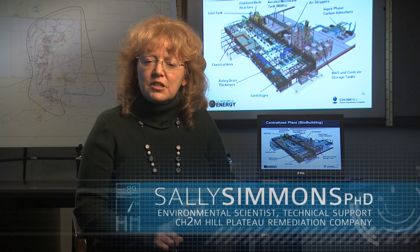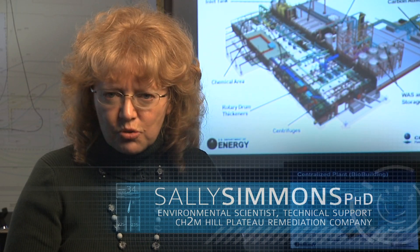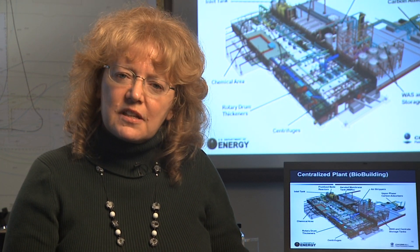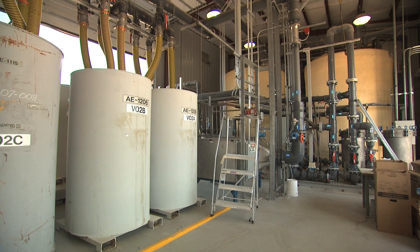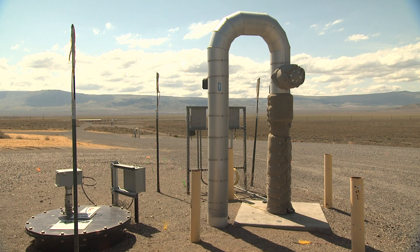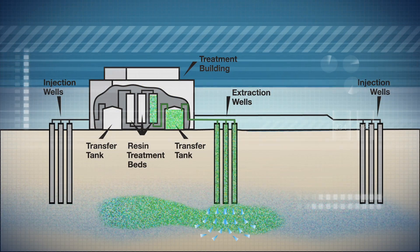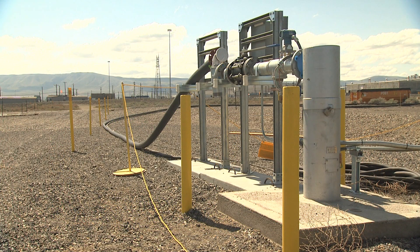To rectify the situation, we're going to use a two-pronged strategy of plume containment and treatment. First, we're going to remove the groundwater contaminant sources to the extent practicable, and then second, we'll treat that extracted water and inject it back into the ground. Treated water is re-injected through wells around the plume. This ring of clean water will contain the contaminants and push them towards the extraction. This pump-and-treat system is the cornerstone to groundwater cleanup on the Central Plateau.